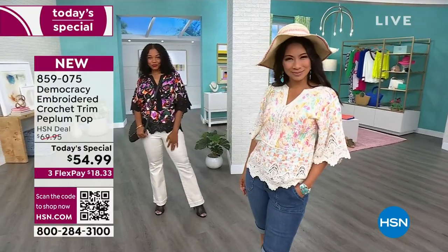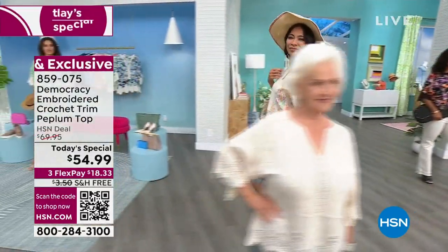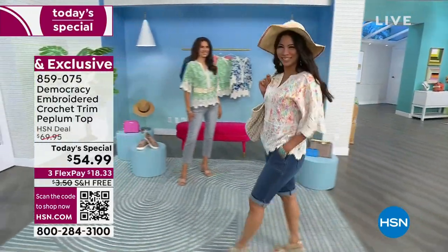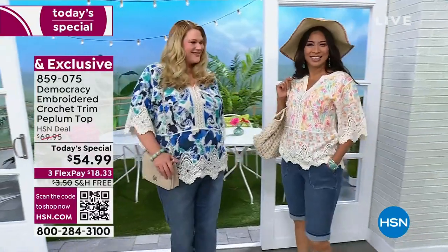We've done a lot of them from Democracy. This is one of our favorite brands of fashions here at HSN, really celebrating size inclusivity for all women's bodies, shapes, and sizes, and heights.